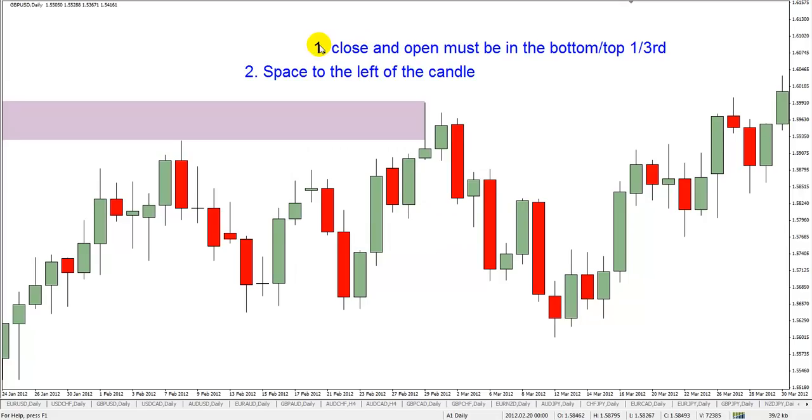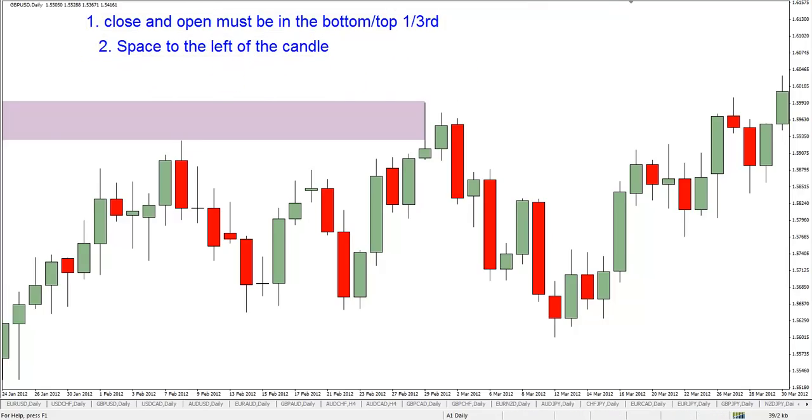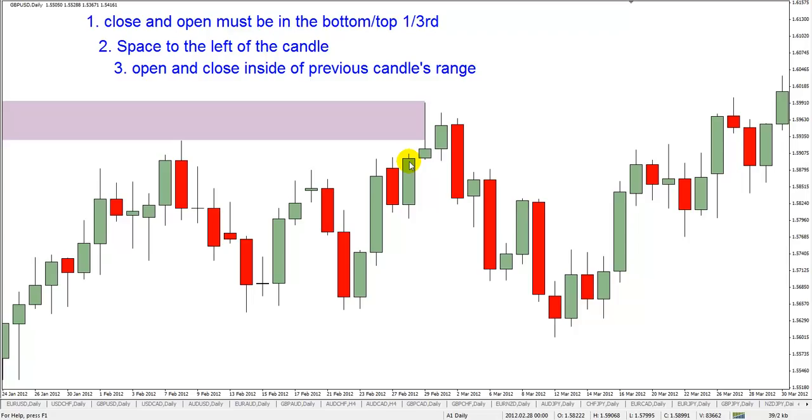Number three: the open and the close must be inside the previous candle's range. You can see that's where this one starts to fall apart. What I mean is that the previous candle must have a high that is higher than the open and the close of the kangaroo tail, and the open and close must be higher than the low of the previous candle. This previous candle has a high of 5906. The close obviously is not inside the previous candle because the close is at 5915 — it missed it by nine pips.